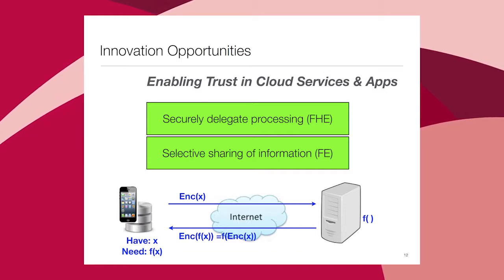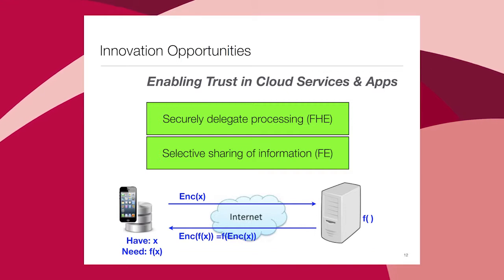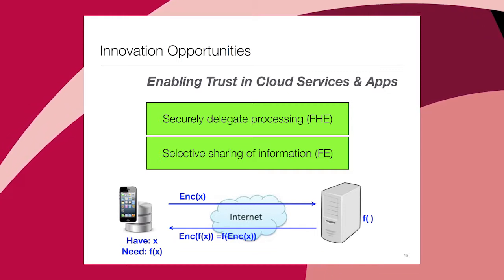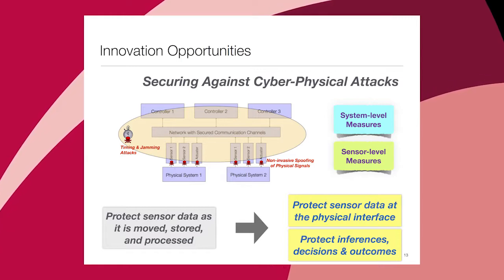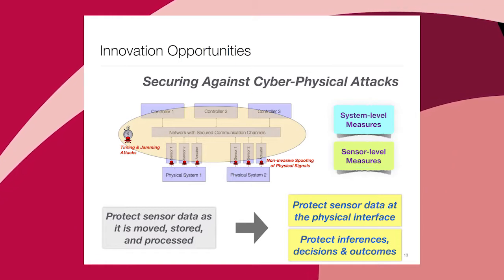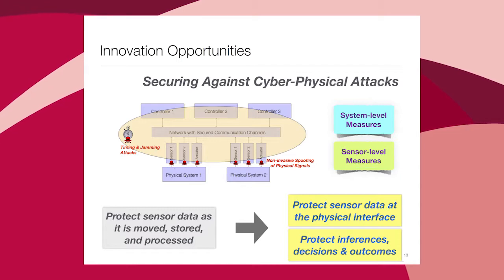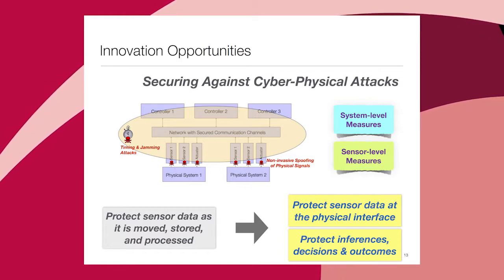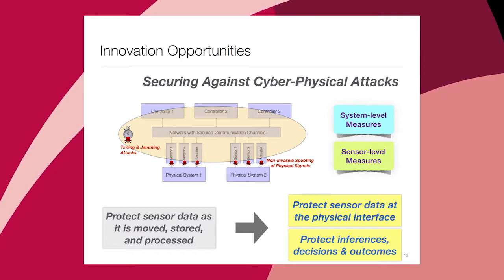Hope is in sight but a lot of research is needed. Securely delegated processing — could we do secure processing on encrypted data in the cloud? There is a technology called fully homomorphic encryption making lots of strides; it's not there yet, still some orders of magnitude slower than normal processing. Selective sharing of information — something called functional encryption — is also making strides. Finally, we need to secure against cyber-physical attacks: many attacks happen on the sensors themselves, where the analog hole is. We have to think of security holistically — even in the presence of sensors being tampered with, could we still trust our data-decision-action loop? Security science and control science really have to come together.